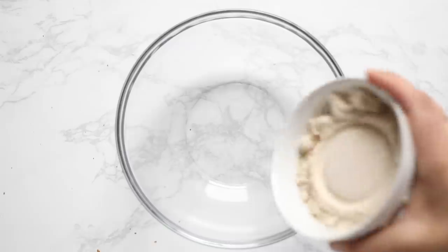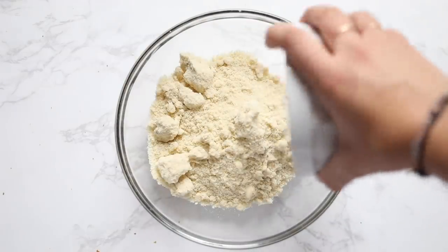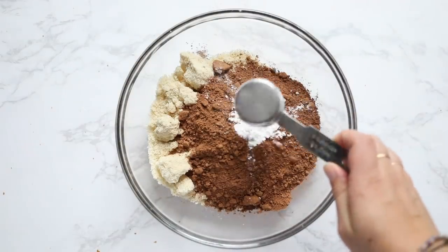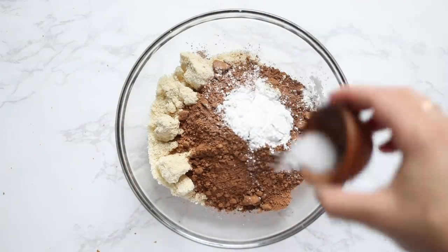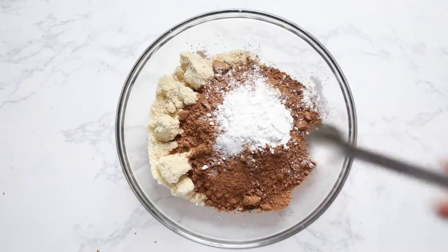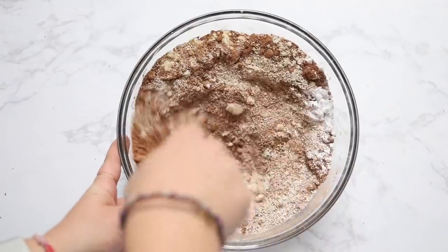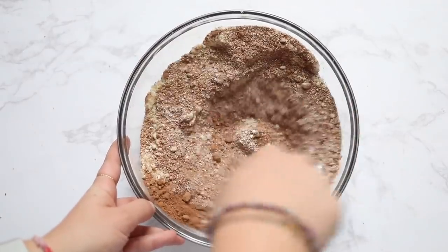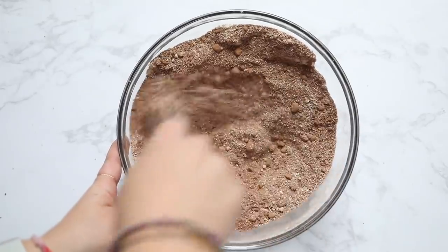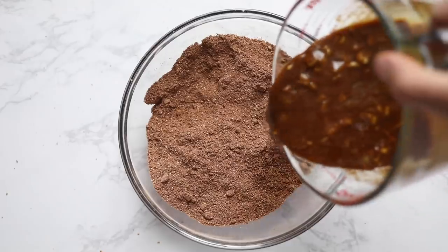For the dry ingredients, we're using oat flour, almond flour, cacao powder, a little bit of arrowroot starch, sea salt, and baking soda. Whisk that all together until combined. Cocoa or cacao powder and almond flour tend to get kind of clumpy — you'll see little balls in there. Use your hands to break those up, or alternatively, sift everything together.